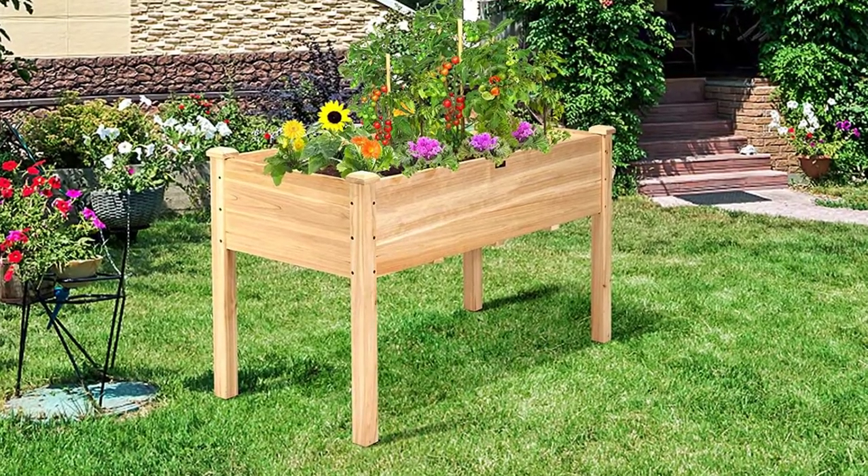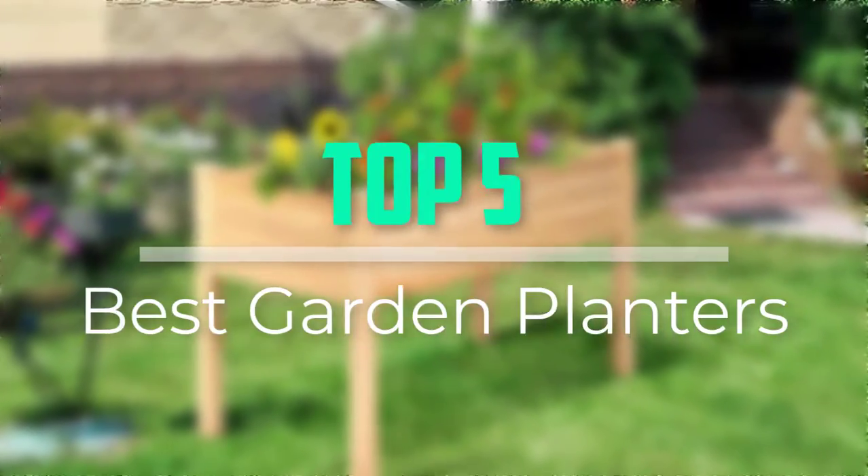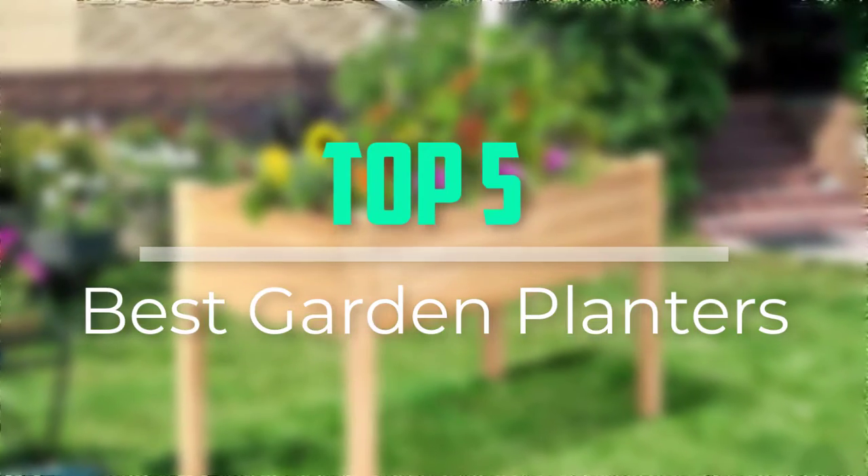Hello everyone, welcome back to our new video. In this video, I will give you more information about the top 5 best garden planters that are available on the market.